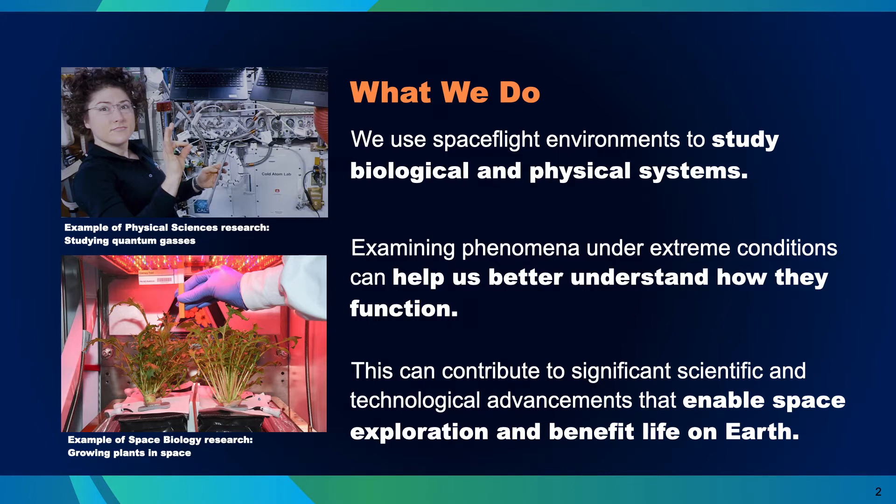In BPS, we are experimentalists. We use the spaceflight environments to study biological and physical systems in ways we can't on the ground. We examine phenomena under extreme conditions like weightlessness or under exposure to deep space radiation to help us better understand how they function. And we use this knowledge to both enable exploration and to benefit life back on Earth.